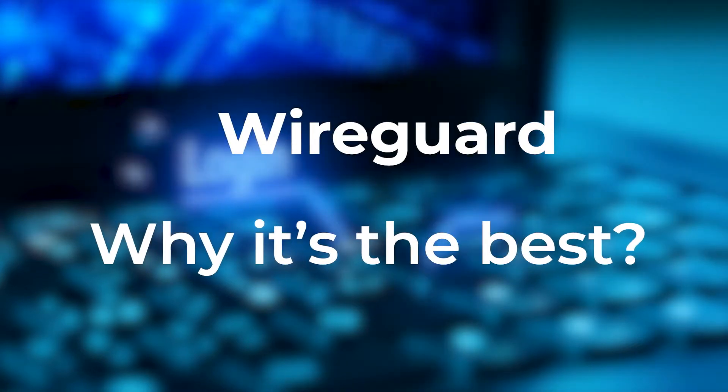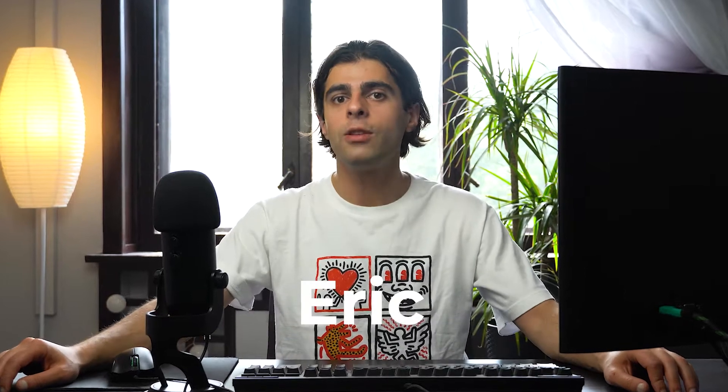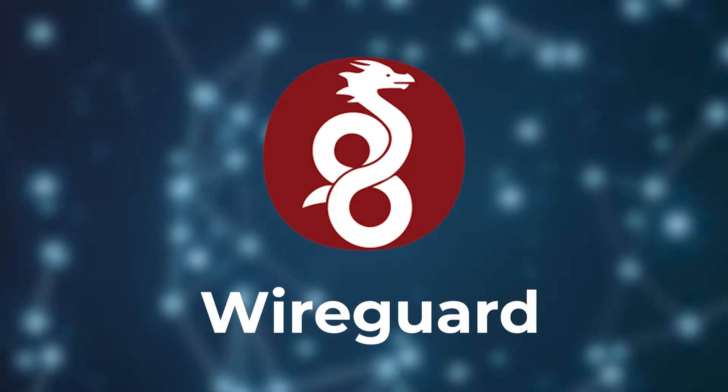WireGuard — a new VPN protocol. Why it's the best? Hey, my name is Eric and you're watching the VPN channel. Today let's briefly observe a new VPN protocol, which is WireGuard.